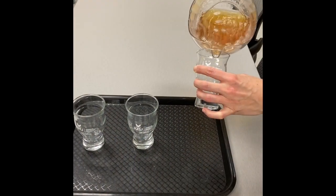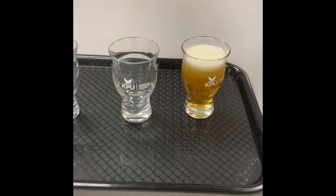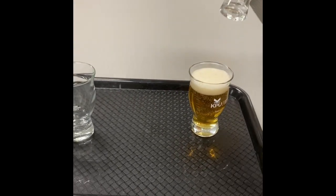Brewers will often taste and test the beer throughout the maturation process to ensure that it is developing as intended and to make any necessary adjustments.